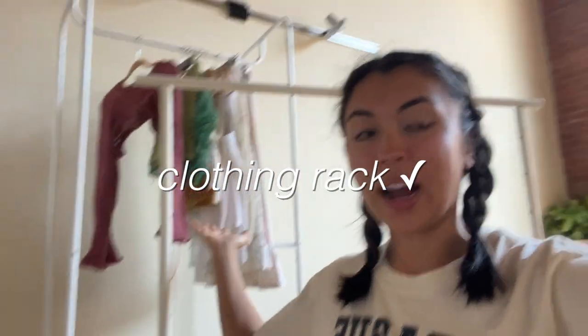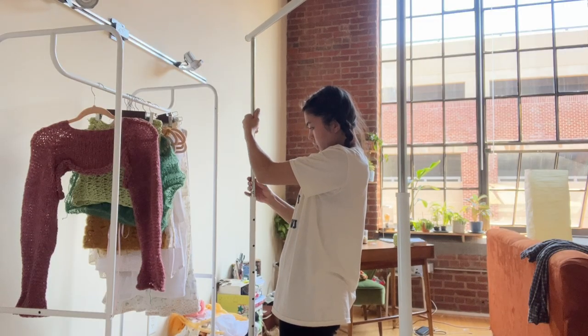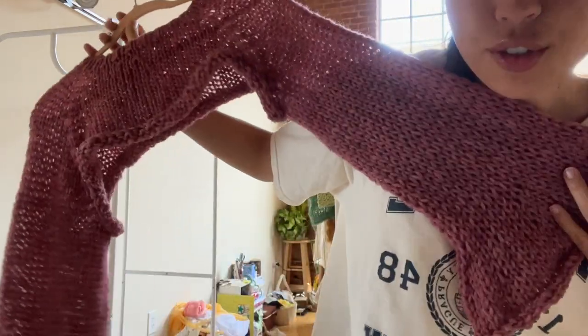I got this beautiful rack off Facebook Marketplace. I like that it's white because it matches my other one I was going to bring, and it's also adjustable. It's on wheels — I don't know if that's a good or bad thing because it might be unstable, but I like it for ease of moving stuff around. Also, I just finished the shrug.